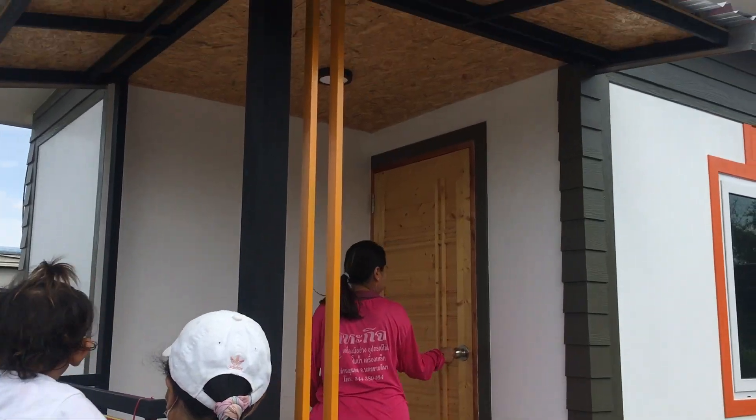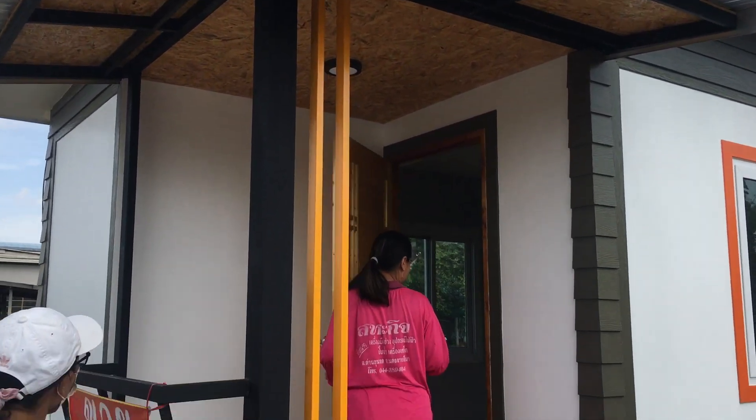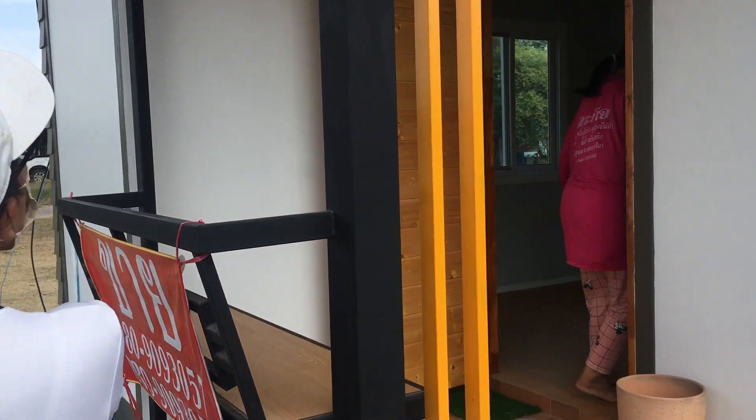Hey guys, welcome to the channel. My name is Sam and you are watching Anon Sam in Thailand. In today's video I'm going to show you guys a prefabricated house in Thailand which cost only 129,000 baht — that's only around $3,700 US dollars — and you can check other currencies on screen.